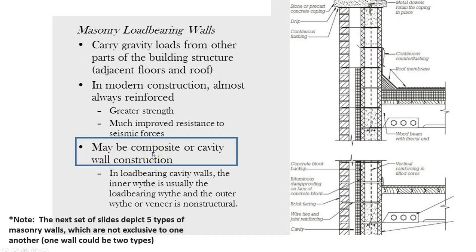A masonry load-bearing wall could be a composite wall or a cavity wall — two different varieties. These five types coming up are not exclusive to one another. One type is load-bearing, another type is composite, and one wall could be two types. Also, in load-bearing cavity walls, typically the inner width is the load-bearing one, and the exterior one is the veneer.